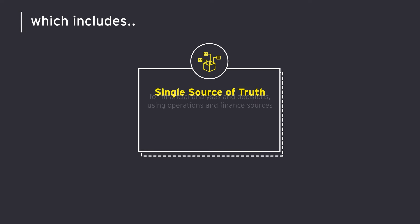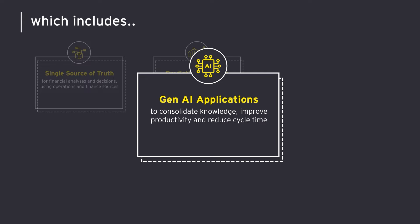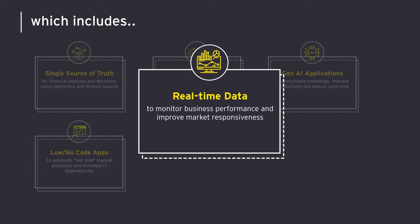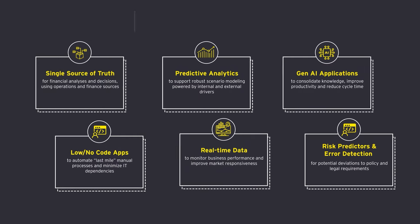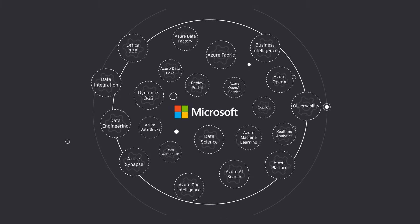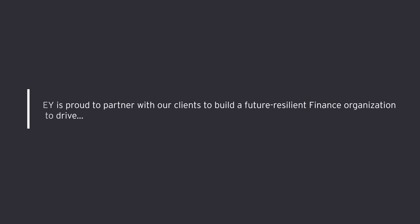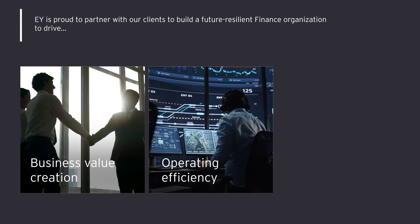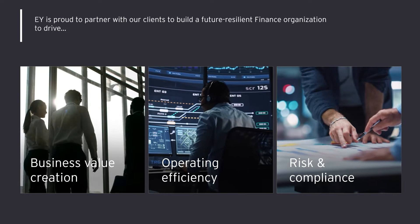The goal is to enable capabilities that sit at the intersection of data, AI, and intelligent automation to harvest business value, operate efficiently, and manage risk — made possible by leveraging a broad spectrum of technologies. We've chosen a series of short demos to showcase the way the EY organization is leveraging Microsoft capabilities in finance and tax to achieve these three key outcomes.